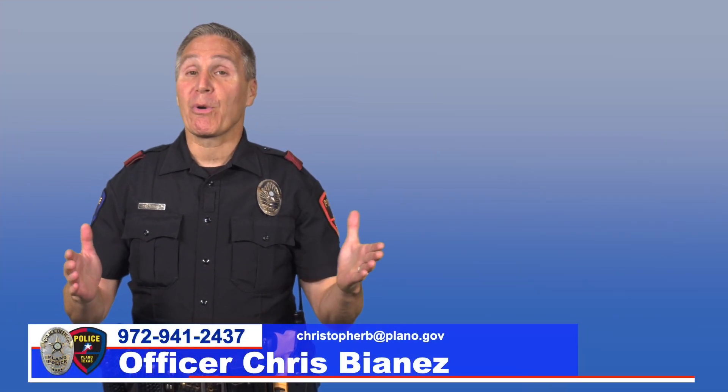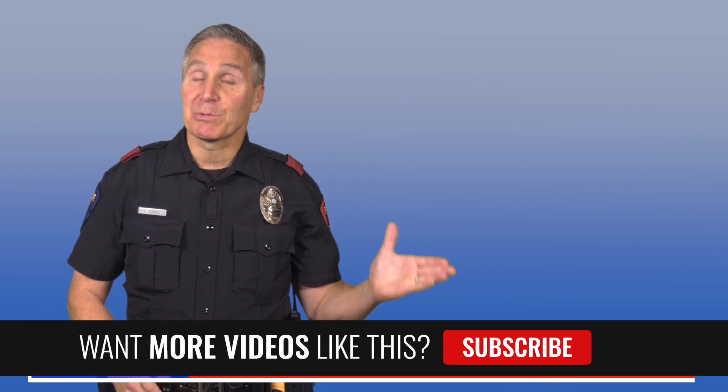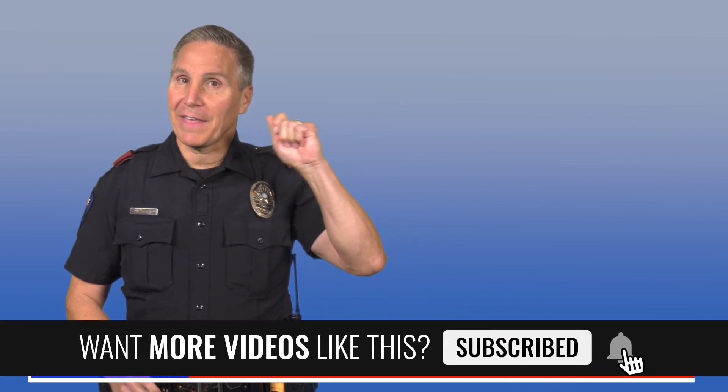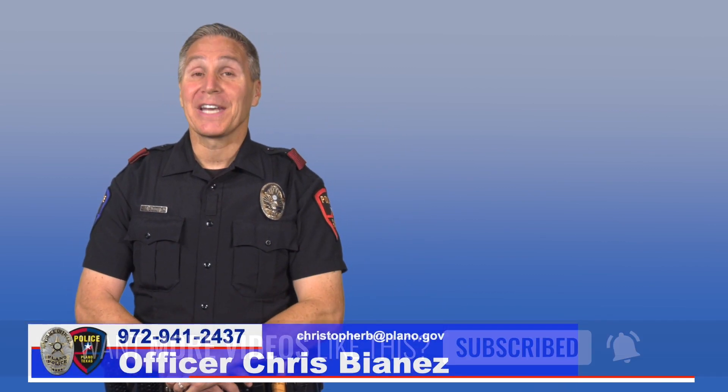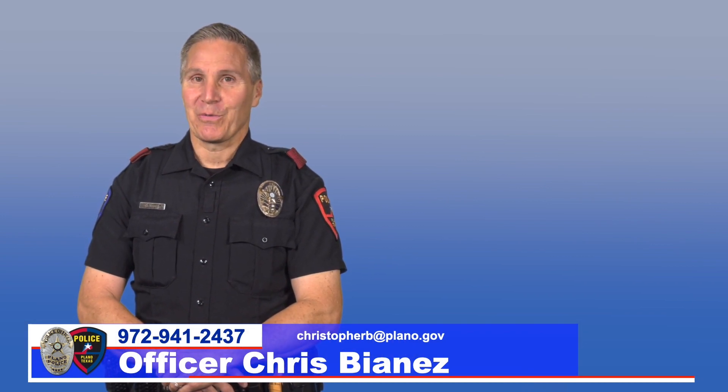For additional personal and property safety tips and strategies, check out our playlist. And please subscribe to our channel and ring that bell to be notified of new videos. My name is Chris Bionnis. Thank you for tuning in.